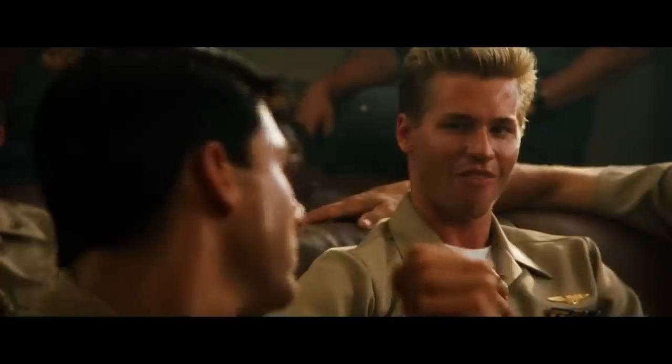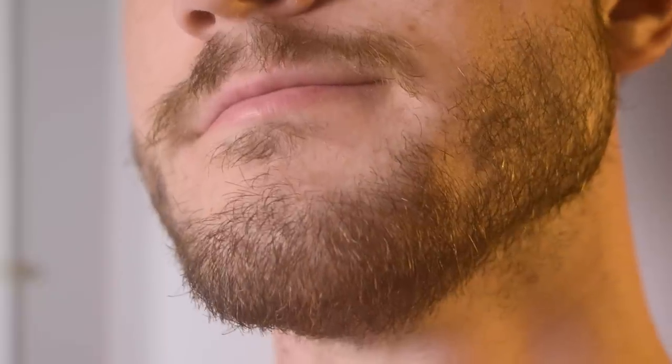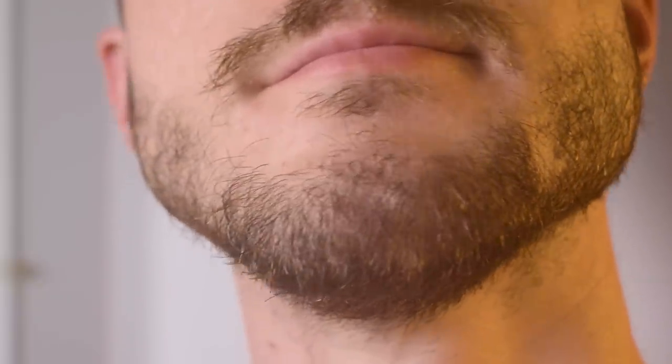Now let's cover the grooming. The Navy requires pilots to be clean shaven, though a short mustache is allowed. But beards are definitely out, so I'm going to need to shave mine off.